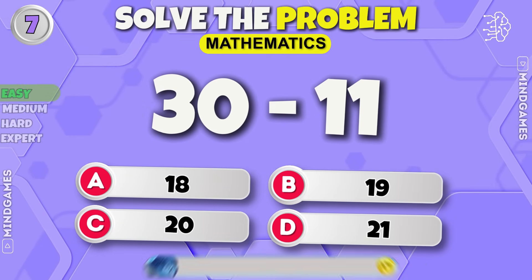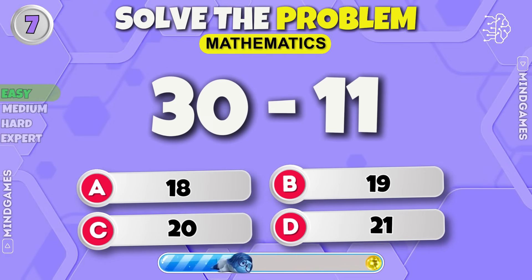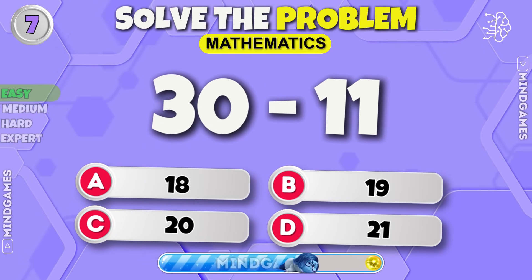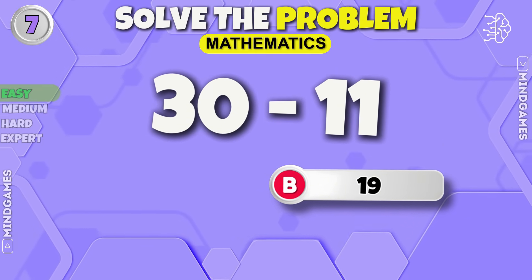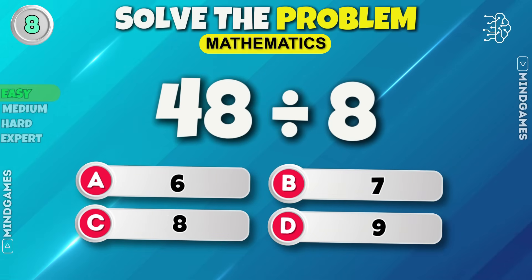Question number 7. The answer is 19. Next round.